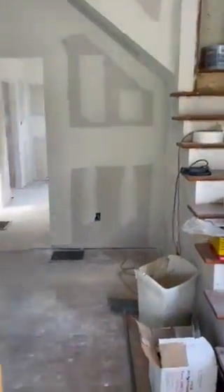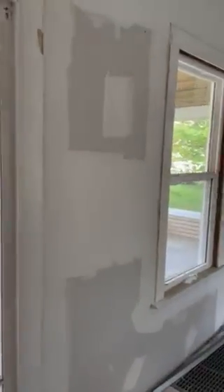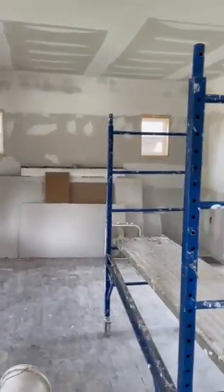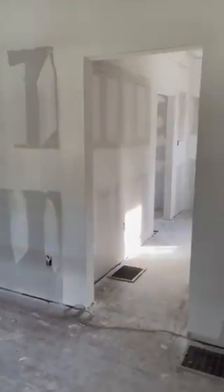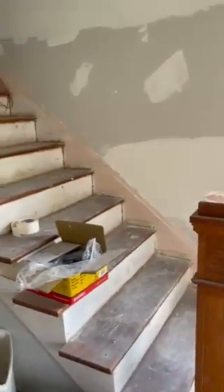Here we are with Project Rose. Like the last time I had a video, we were down to the studs. Now you can see drywall up — it's a bit of a mess, but we got drywall up everywhere.